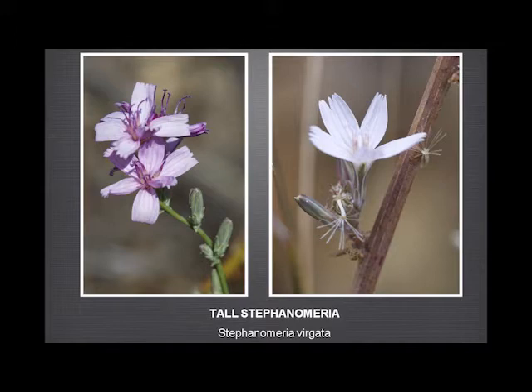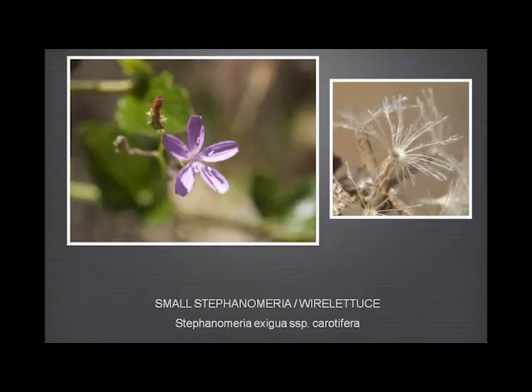This is the tall Stephanomeria — the most obvious feature is that the flowers are sessile, or at best sub-sessile. The fruit is smooth and not grooved. The small Stephanomeria has fewer flowers and a clear pedestal, unlike the tall Stephanomeria; the fruit has clear grooves but is smooth.